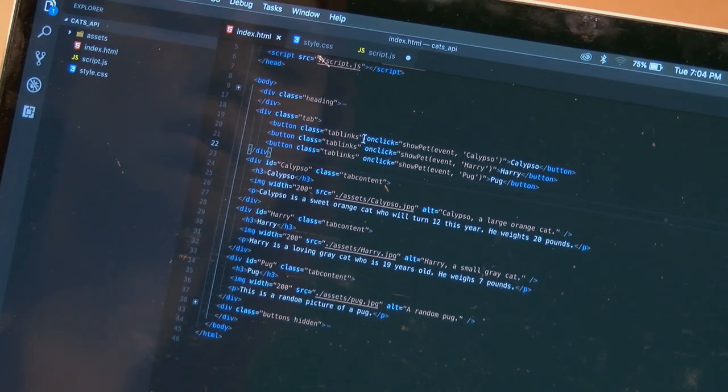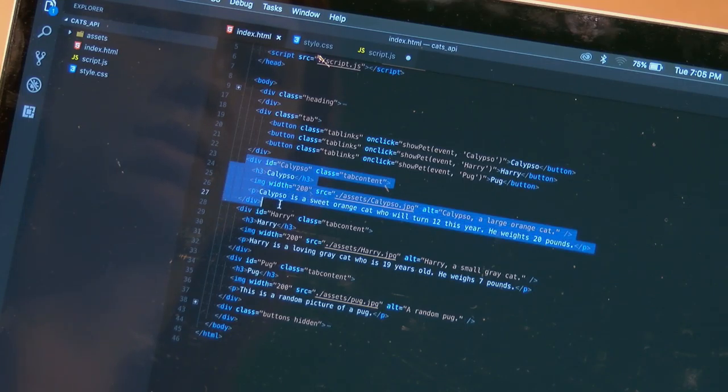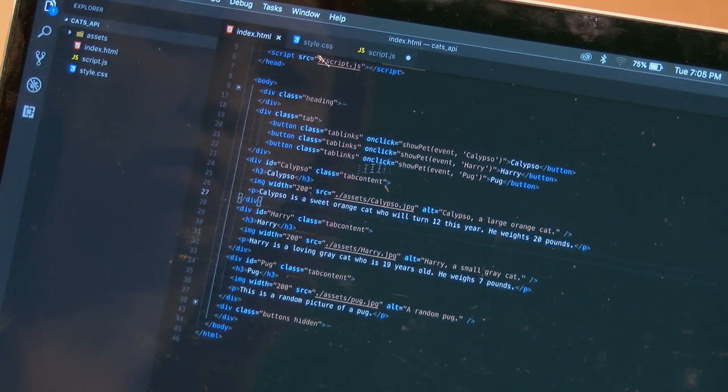The second thing on each button is an onclick event called 'showPet,' which I've defined in my JavaScript file. I'm passing in two parameters: the first is the event object — the actual click — and the second is a parameter called Calypso, Harry, or Pug, unique based on what information I'd like to display. Corresponding with these three tabs is the tab content showing pictures of my cats. Each is a div element with an ID that corresponds to the tab and to the parameter I'm passing in to the onclick event.